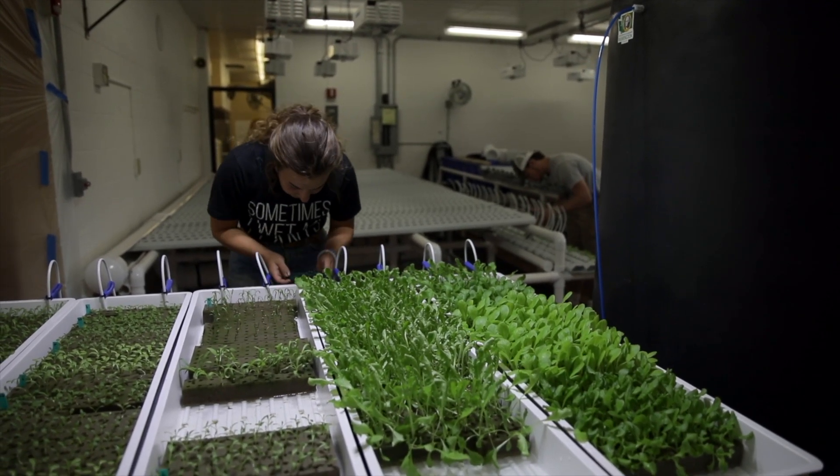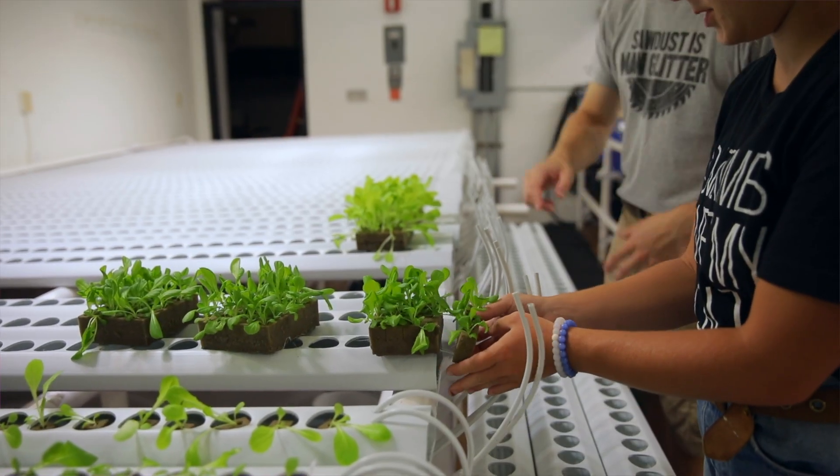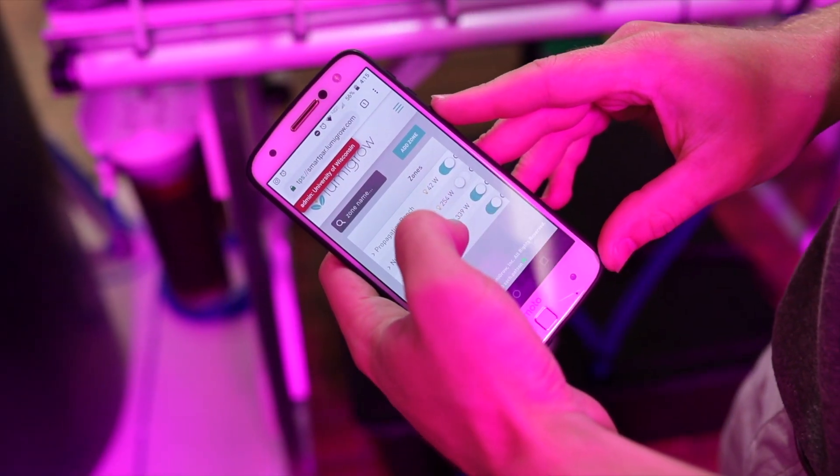On these systems, we start over on our propagation table, move over onto our nursery bench, and then they go over to our large grow-out containers. They last six weeks in our trays, and then from there they'll get harvested and brought onto the lunch line.